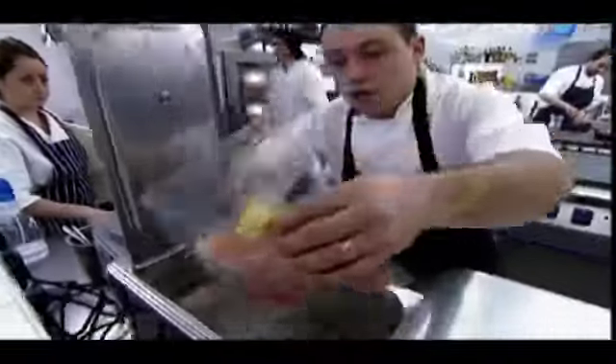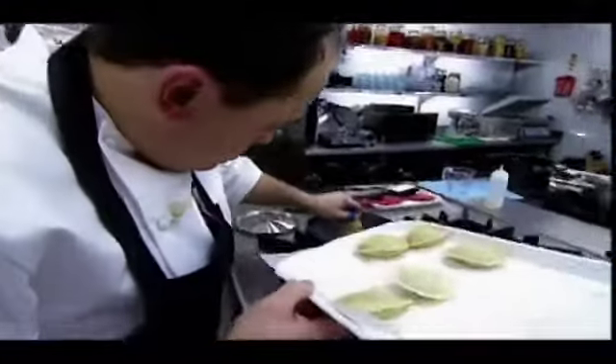Back in the Great British Menu kitchen, the chefs should be entering the final straight. James is poaching his chicken in butter, thyme and garlic before his ravioli is blanched.